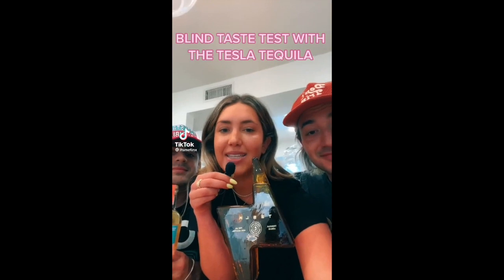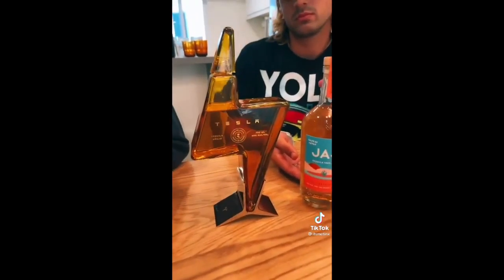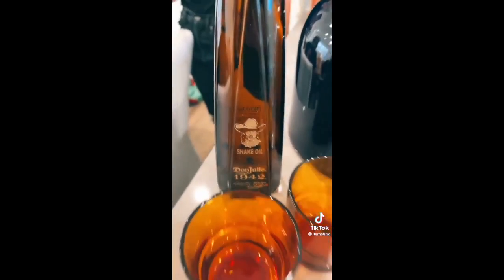We're going to do a blind taste test with the Tesla Tequila with the party shirt boys — are they going to know which one is Elon's juice? The tequilas we have are 1942 — Diplo actually sent that to me — the Tesla Tequila, and a Little Haha. I've never been more excited in my life. I can't afford this, I'm normally a plastic bottle type of tequila.